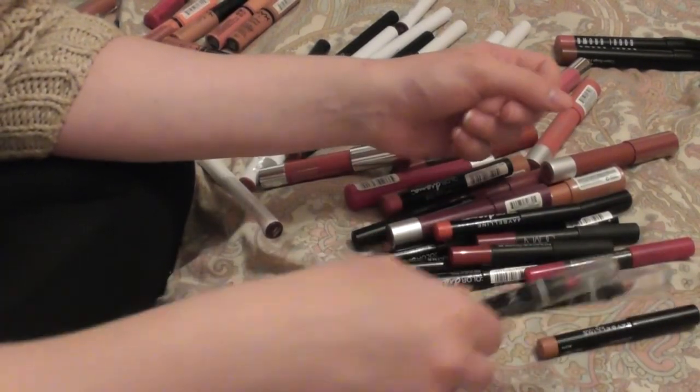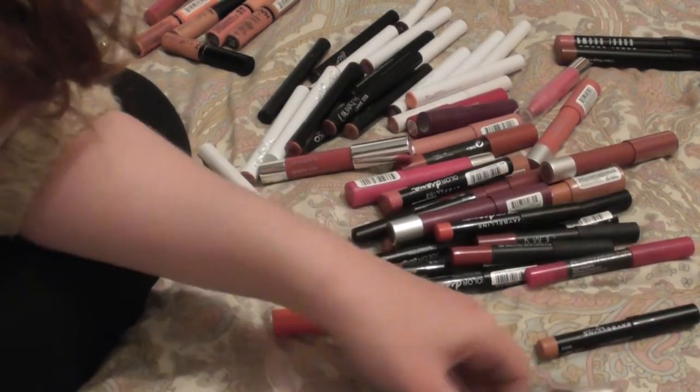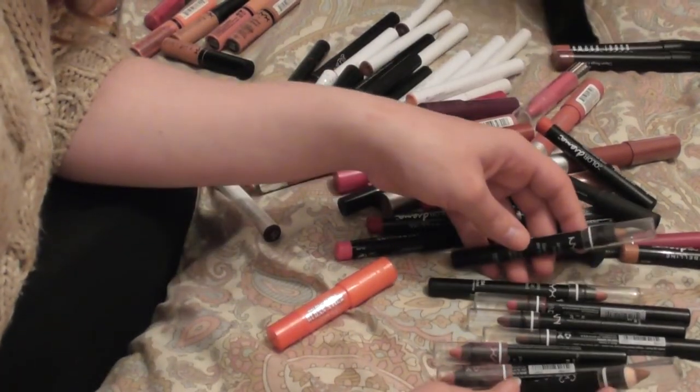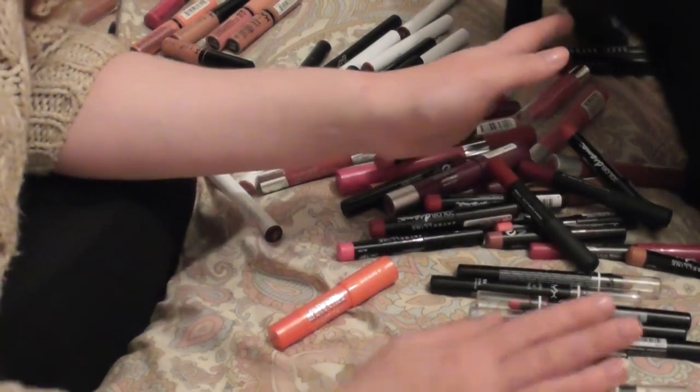The NYX lip pencils — I really like the formula, they're very very nice. But I'm just going to get rid of most of them.